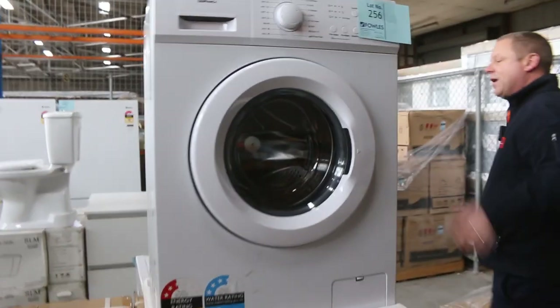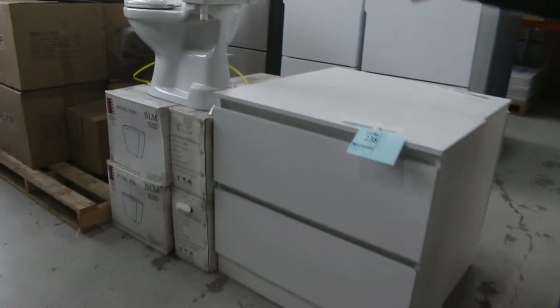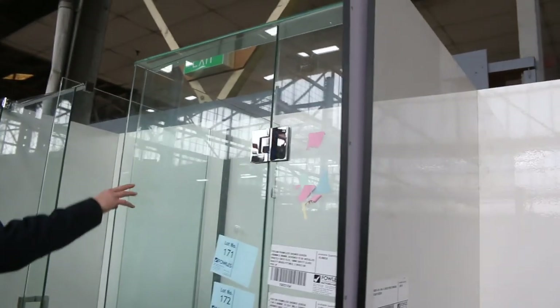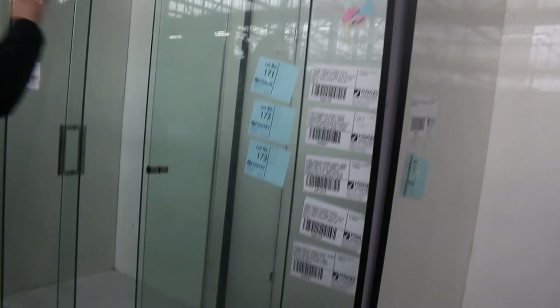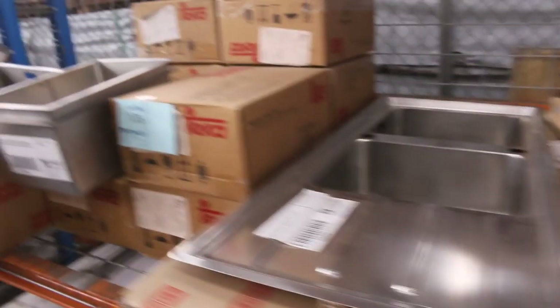Around the corner we've still got a couple of these front load washing machines in the 6 kilo and also the 8 kilogram capacity. They've been super popular and we're at the end of those. Over on the right, plenty of shower screens in tomorrow — usually the 900 by 900 and 1200 by 1200 — and you're about mid-400 bidding on those whenever they come through.